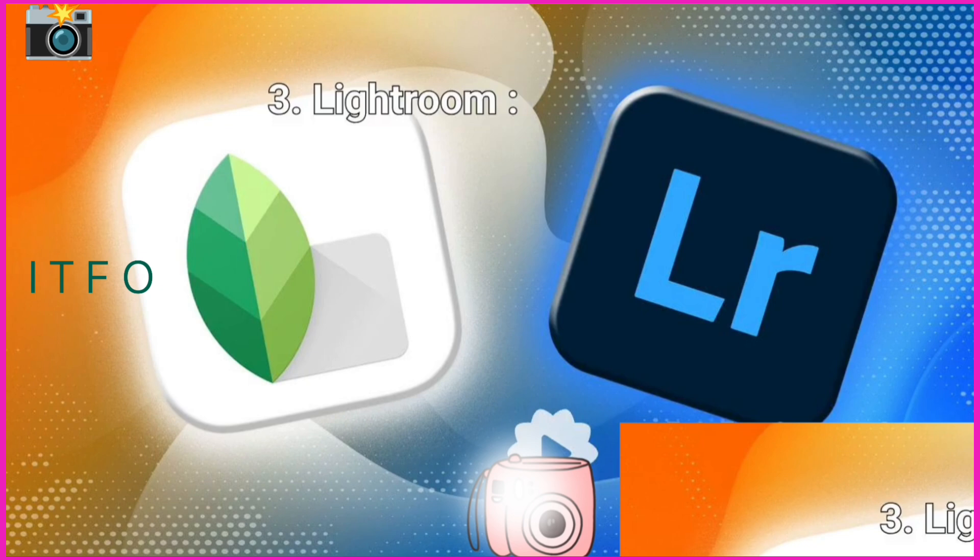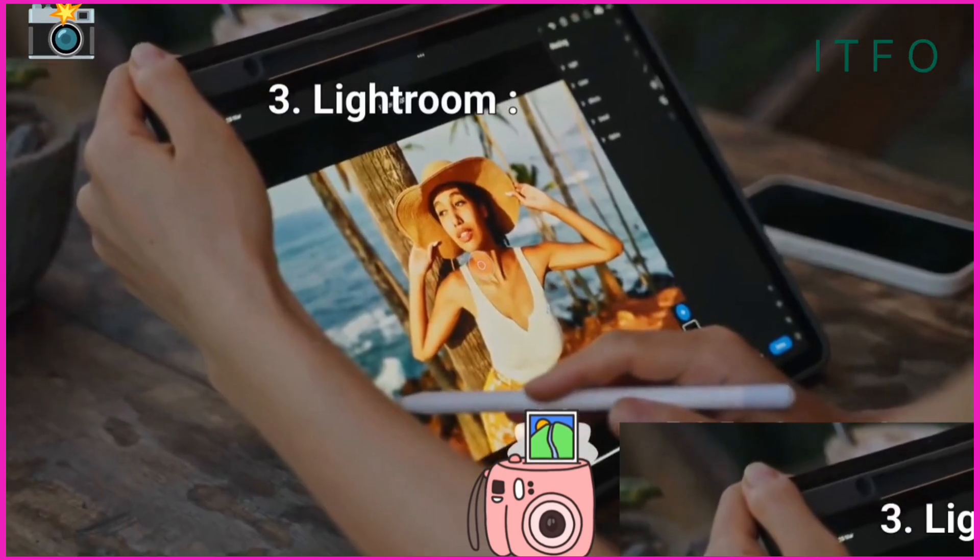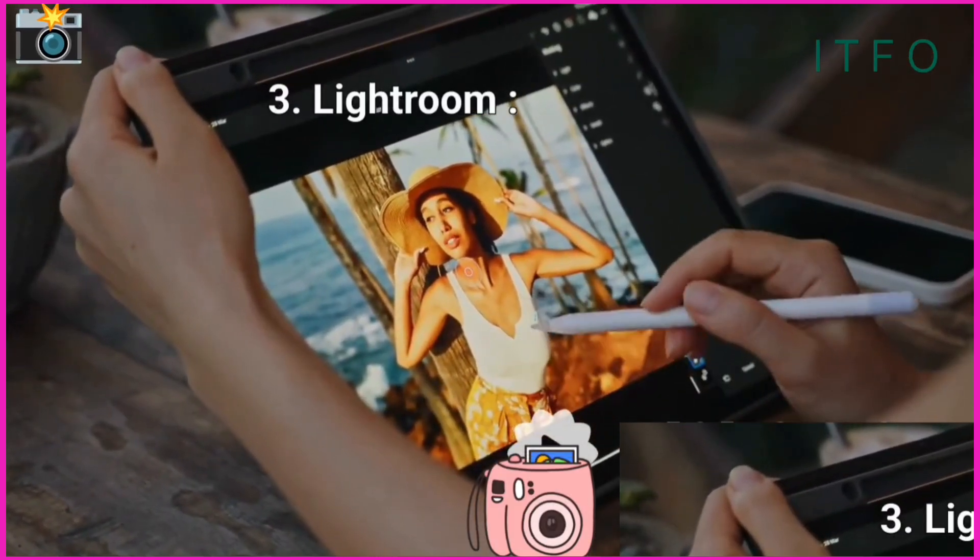Capture like a pro and edit like one too with Lightroom Mobile. Its advanced features and seamless Creative Cloud integration ensure every detail in your photo is just right. No more compromising — you control every pixel of perfection.